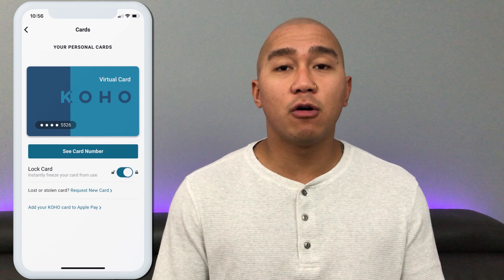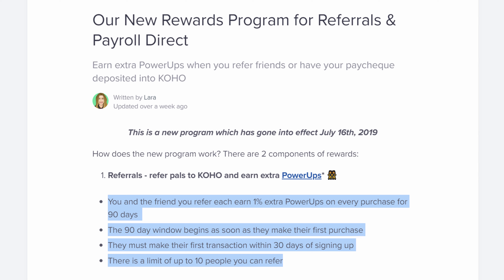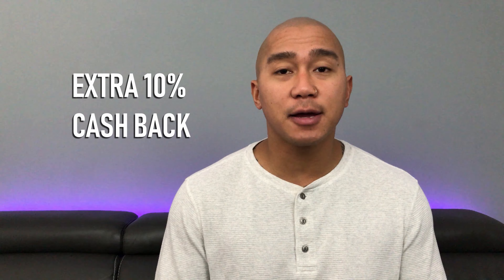Coho's physical cards come in four different designs. Like Stack, Coho offers a separate virtual card for online spending, and currently has Apple Pay and Samsung Pay plus a tab feature for easier purchases. For referrals, you and the friend you refer will earn an extra 1% cash back on all purchases for 90 days, for up to 10 friends at a time — making it possible to earn an extra 10% cash back from referrals alone. The Coho cash back and referral program could earn you more money than Stack depending on usage and referrals.